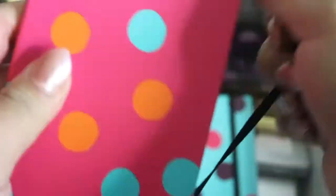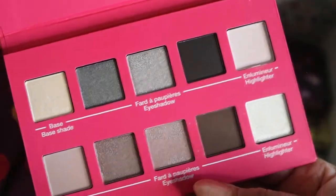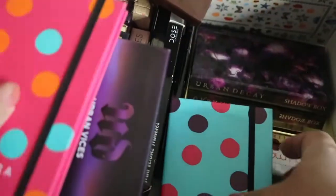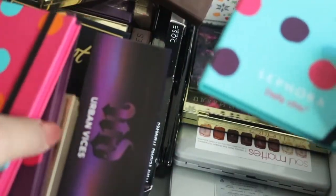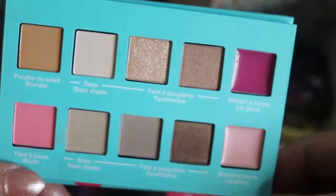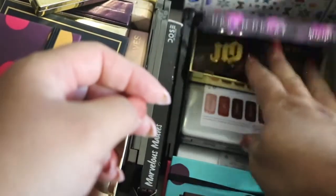Next up is the Working It palette — that's how that one looks, and it has a highlighter instead of a lip gloss. Then we have the Daily Chick, which has two lip glosses. I'll reorganize them when I'm done.